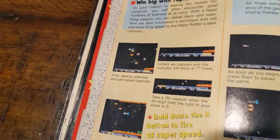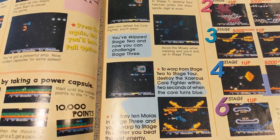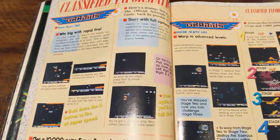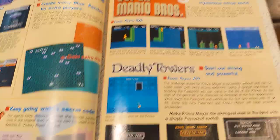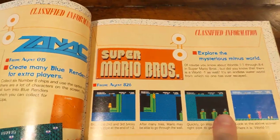Classified Information — always popular with the codes to get you extra lives or jump around different stages. This is Gradius here, looks like both pages. Mysterious Minus World in Super Mario Brothers — that was kind of a big deal back in the day.